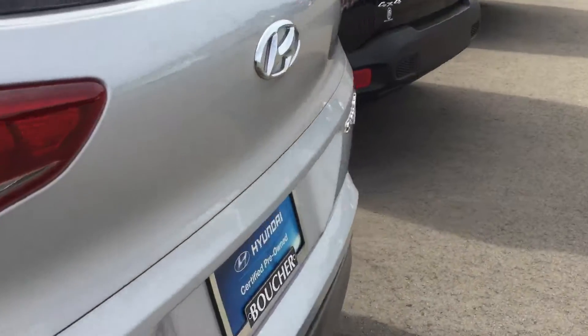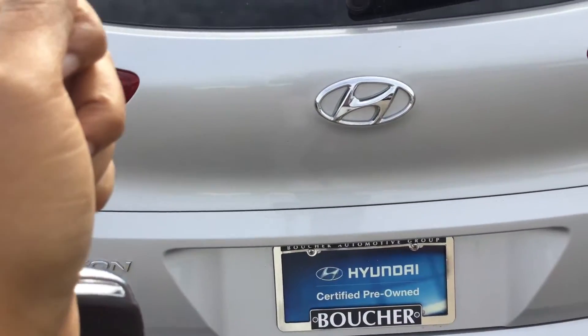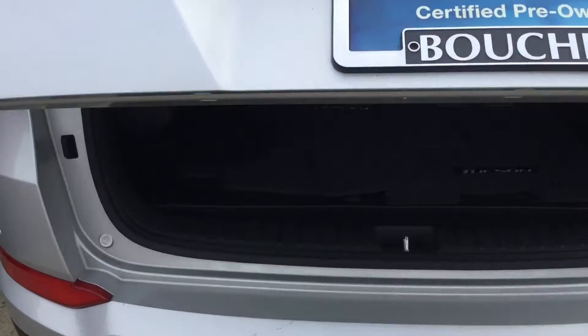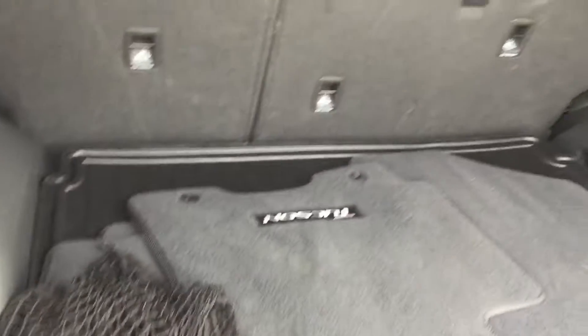It's a very nice vehicle. If you have the key, it will open up. It has the smart trunk — if you can see, you don't have to push any button. It has a lot of space in the back.